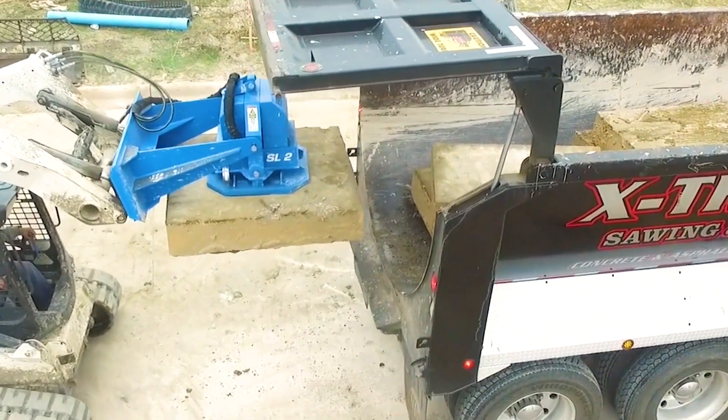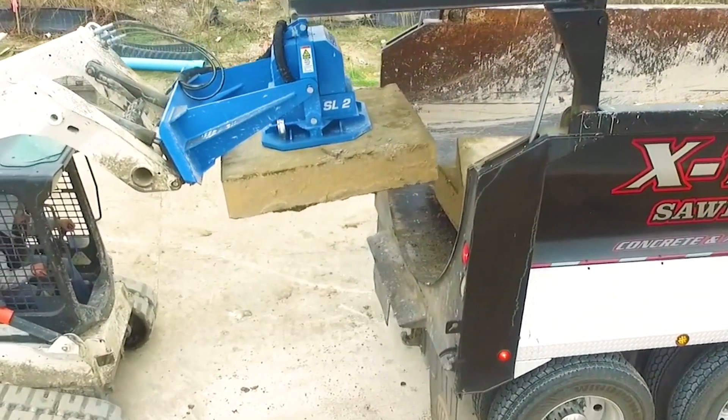With the vacuum, we've eliminated two or three people doing that and now just the operator does it. There's no body in harm's way, no climbing up and down, no chance of falling off a stack.